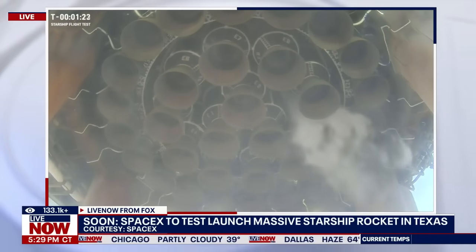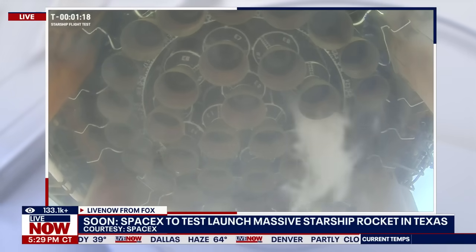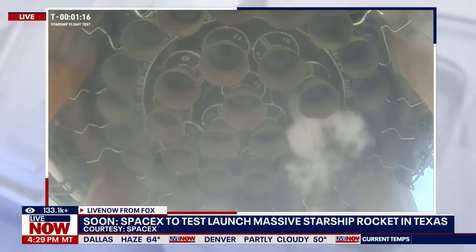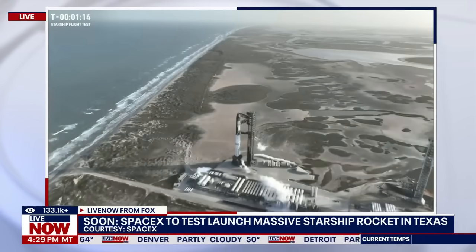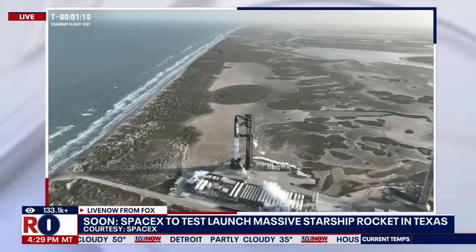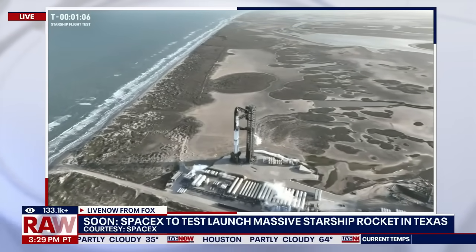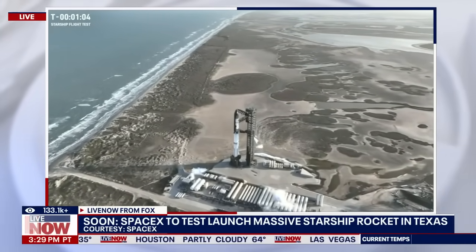There's our TVC — our thrust vector control checkout. It's got a little bit of a wiggle there on those inner Raptor engines, those 13 inner ones which are going to be used for the boost back burn and the landing burn. So cool to see those. I love that shot. We don't have that on Falcon. It's just so cool to see really the business end of the super heavy booster.